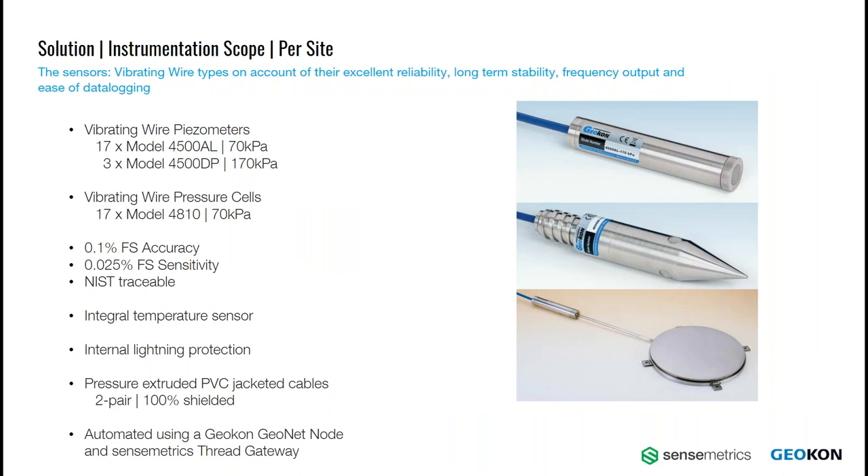Vibrating wire sensors were chosen for this project on account of their excellent reliability and long-term stability, meaning that any reading at any time can be referenced to the same data. The sensors are constructed from 316 stainless steel, which offers good corrosion resistance in the saline environment. The cables have a thick pressure-extruded PVC jacket and are attached to the sensors through a bulkhead waterproof seal. Each sensor contains a thermistor to allow for corrections for temperature variations, and integral lightning protection in the form of a gas discharge tube — an important protection in areas subject to frequent electrical storm activity, as is the case at this project site.